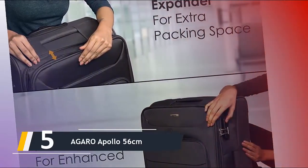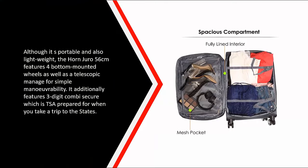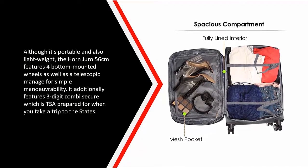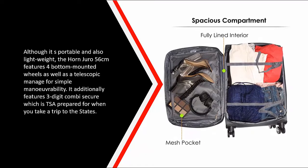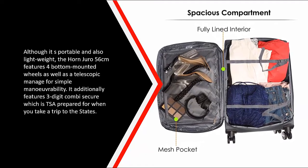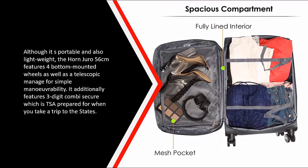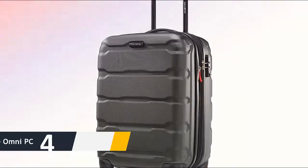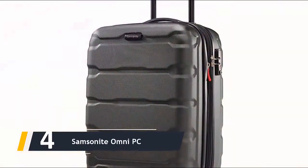Although it is portable and lightweight, the Agaro Apollo 56 centimeters features four bottom-mounted wheels as well as a telescopic handle for simple maneuverability. It additionally features a three-digit combination lock which is TSA-ready for when you travel to the States.